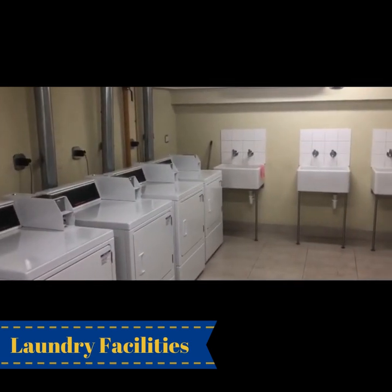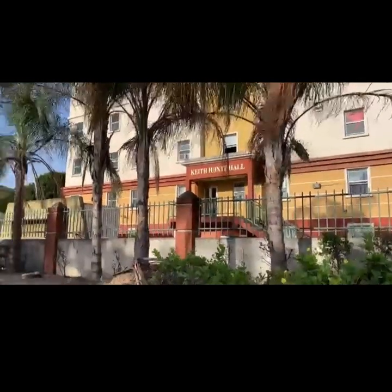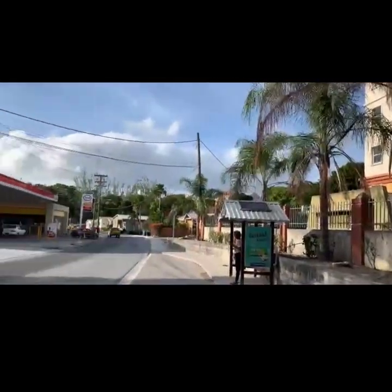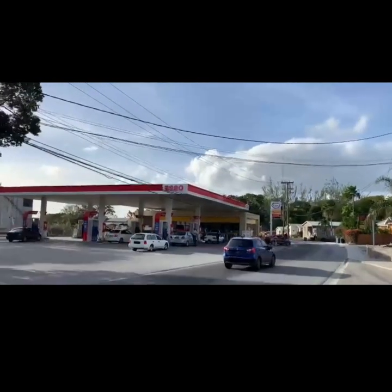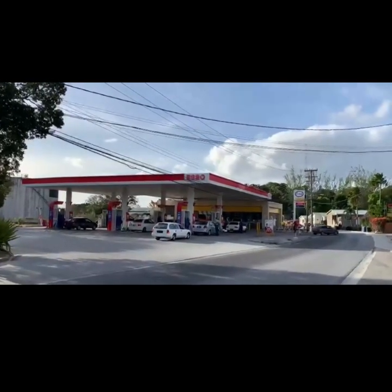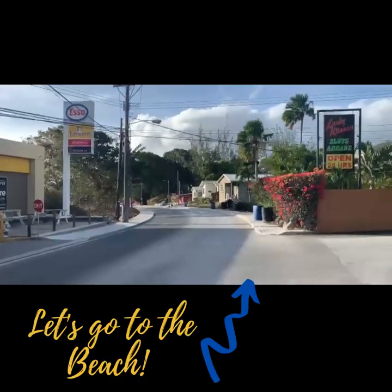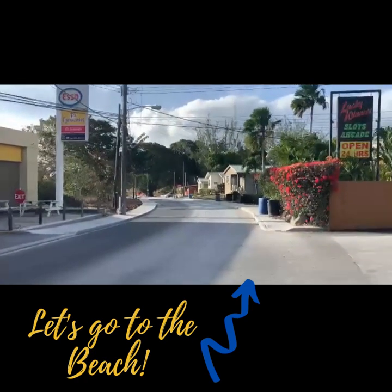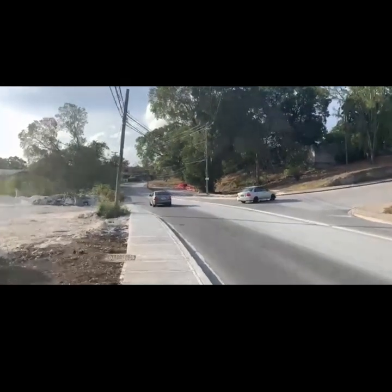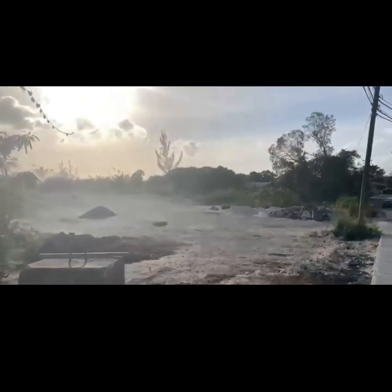Right across from the hall we have Esso, which is a gas station with a little convenience store. Sometimes we run across to get some snacks, food, and groceries. To get to the beach, we continue down the path past Esso and walk until you get to an intersection where we turn left and take a little shortcut on the side.